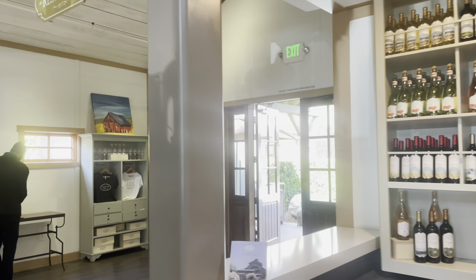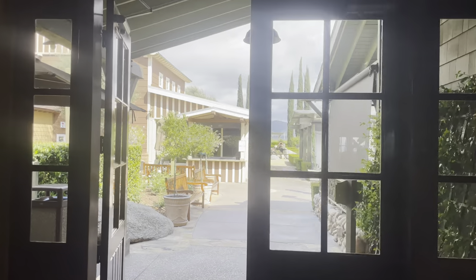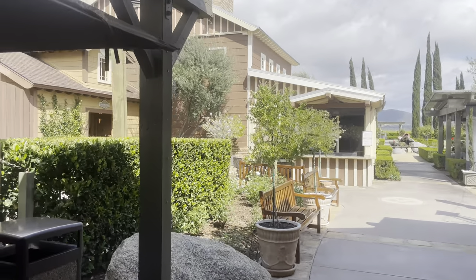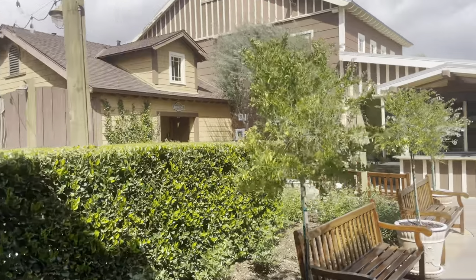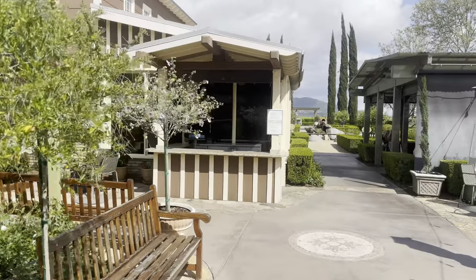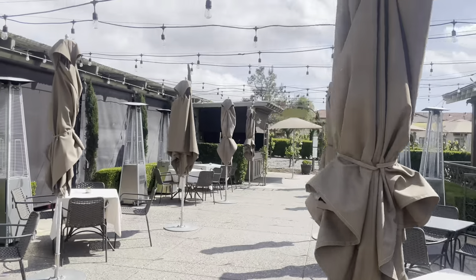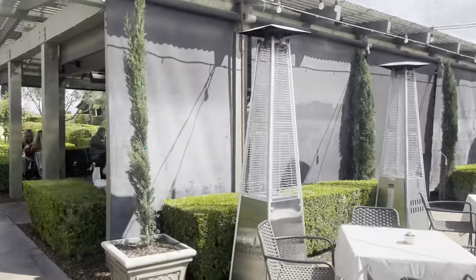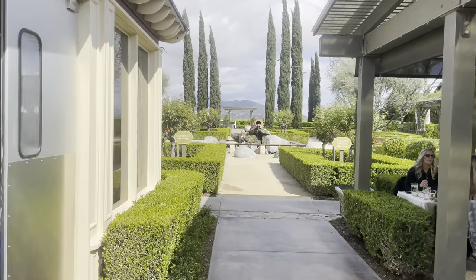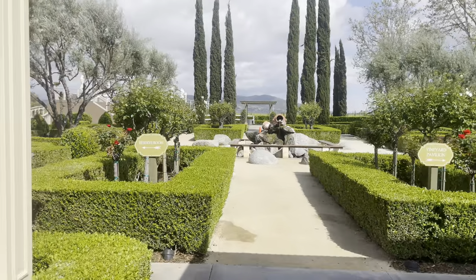Let's go ahead and head on out to show you around the property a bit more. You've got the restaurant over there — I'm not going to be eating here today but we'll come back another time and shoot a video there. But let's head on into this lovely courtyard area.